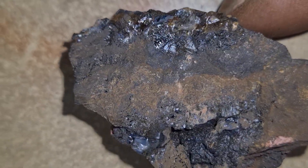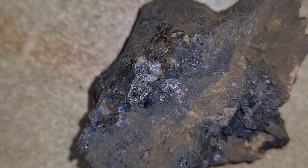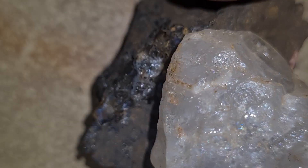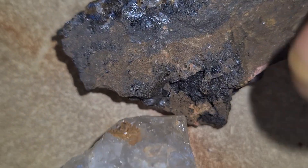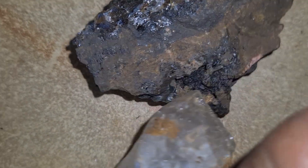When prospectors search for diamonds, they actually look for signs of kimberlite first. If kimberlite is found, it often means there's a chance that diamonds could be nearby. However, not all kimberlite contains diamonds. Only a small percentage of kimberlite pipes are diamond-bearing, which makes discovering a productive one extremely valuable.